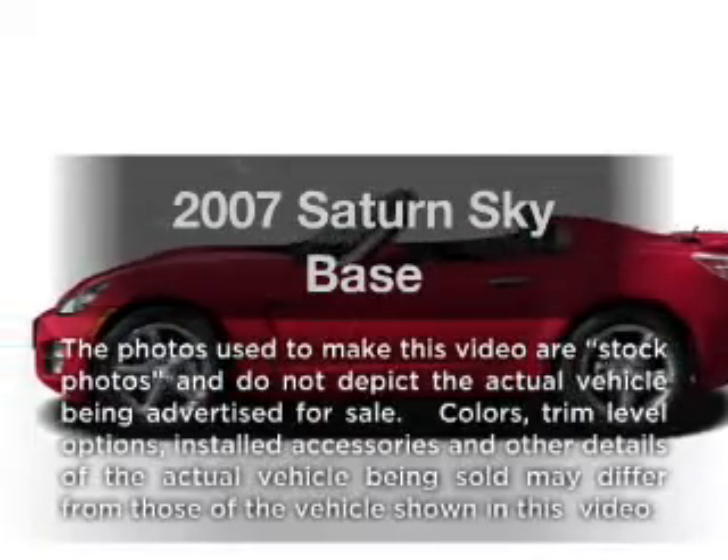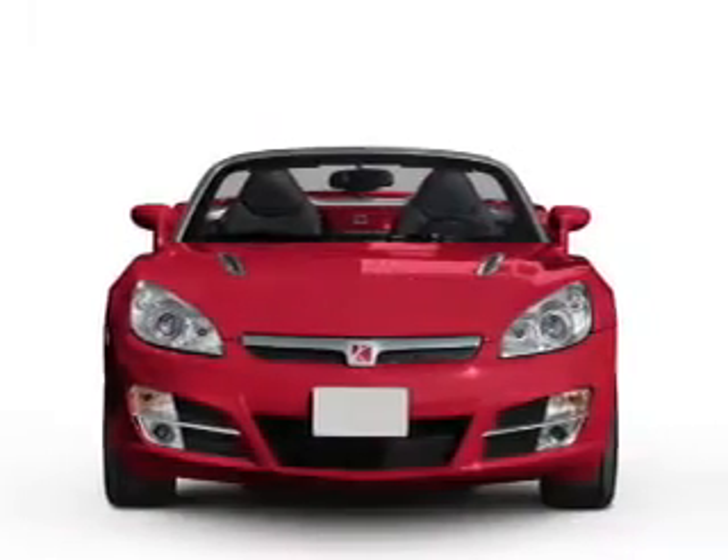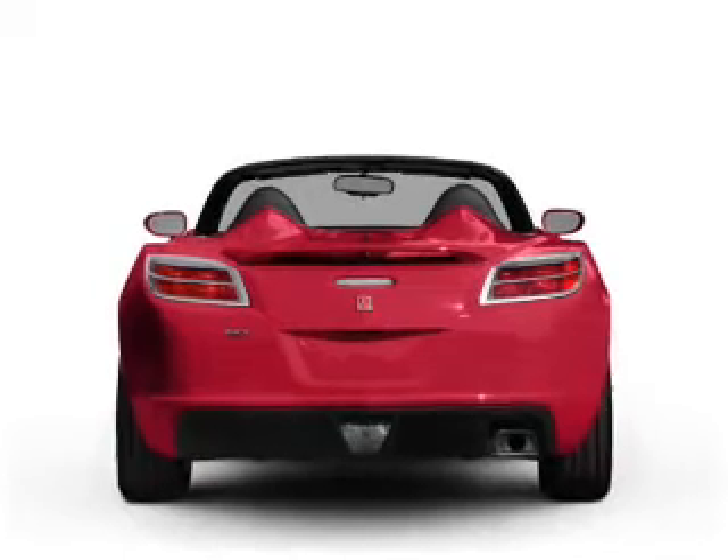Introducing the 2007 Saturn Sky. If you're looking for an automobile with great attributes, look no further. With an efficient four-cylinder engine, the powertrain includes rear-wheel drive, connected to a smooth shifting transmission.